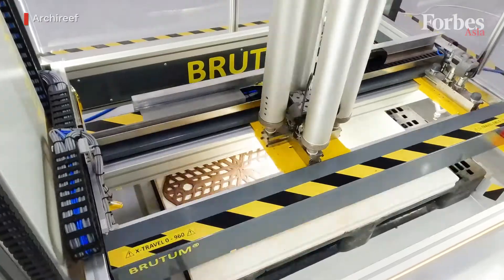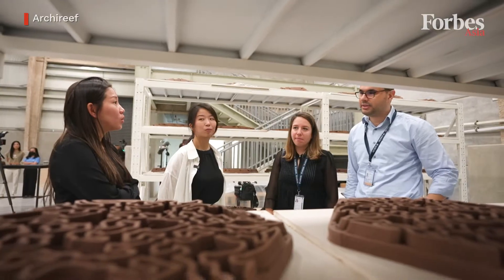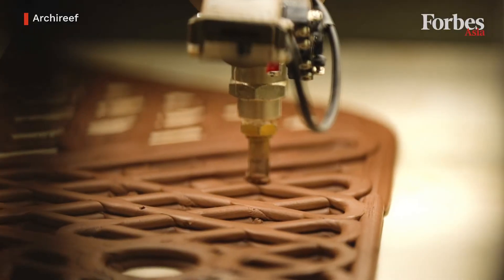In early 2022, we received an investment from ADQ, an investment holding company based in Abu Dhabi. After the capital injection, that was our first decision to establish our ground in Abu Dhabi. Right now we have two subsidiaries and also a 400 square meter eco-engineering facility as a regional production hub.